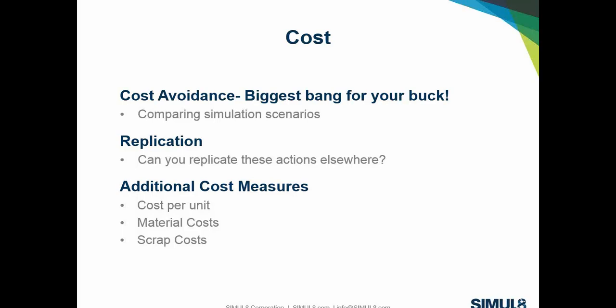Another important area is when you discover something in simulation that can be replicated — within your processes, your methodology, or your plants and facilities. You can start compounding those savings. If something works well in one plant, why can't it work in another? This goes hand in hand with standardization. That can lead to breakthrough discoveries when you get to the replication phase. Additional cost metrics baked into the simulation software itself include cost per unit, material costs, and scrap costs — all reflected in the finance button's income statement.